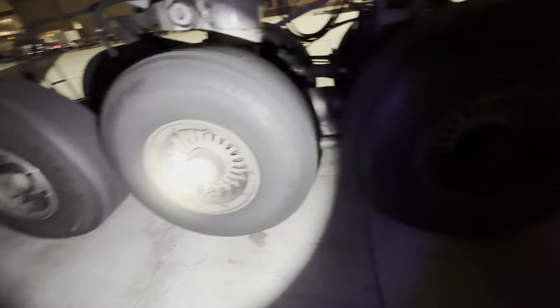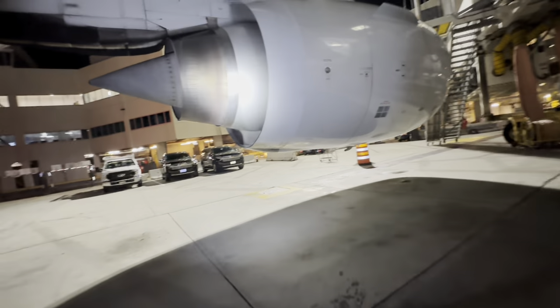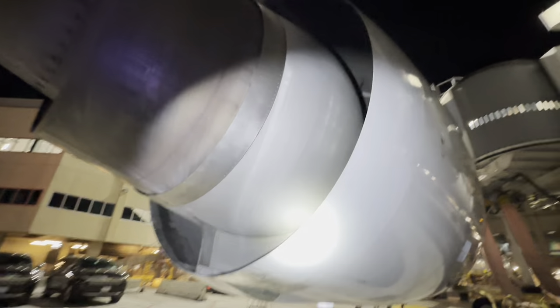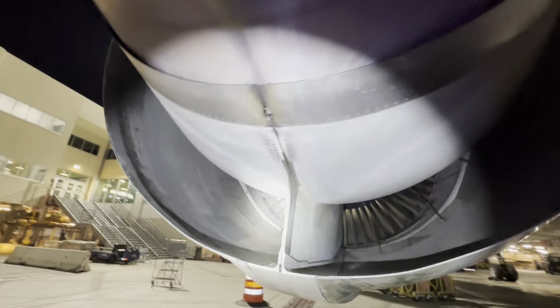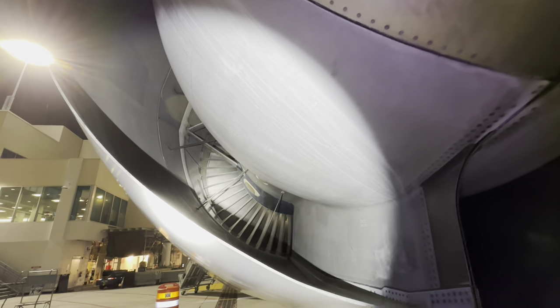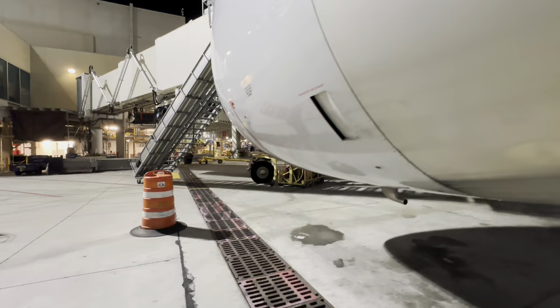Otherwise we're just finishing up our walk-around. Nice view of the Triple Seven main landing gear - the commonly known name for that thing is the 'bigfoot.' That's what it is. This particular Triple Seven is a dash 200, and our fleet is equipped with a Rolls-Royce Trent 800.